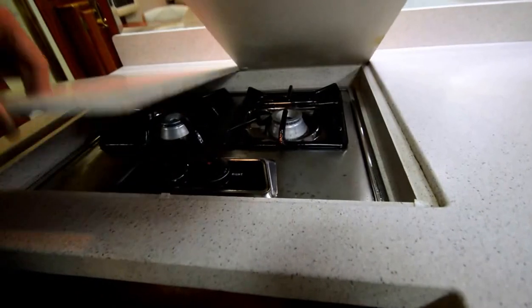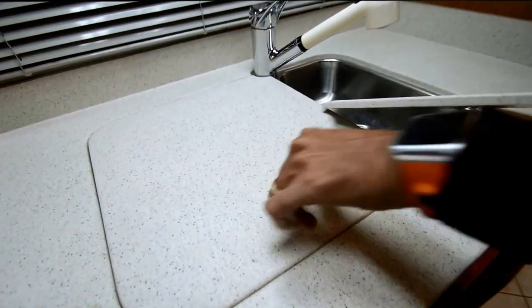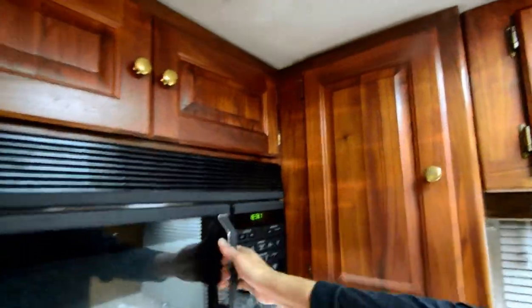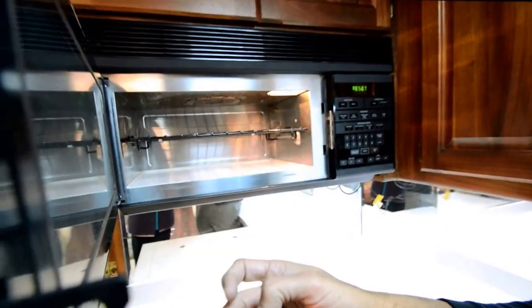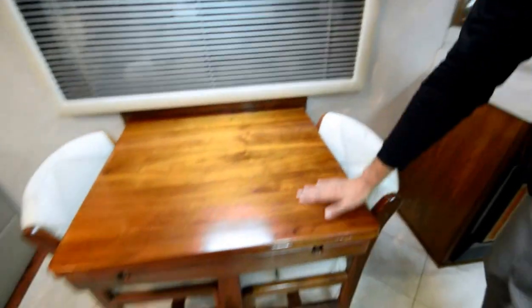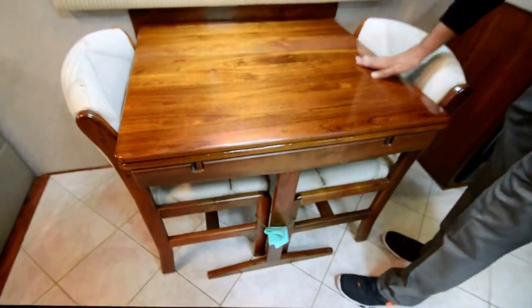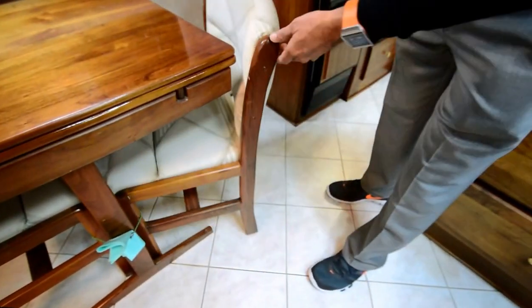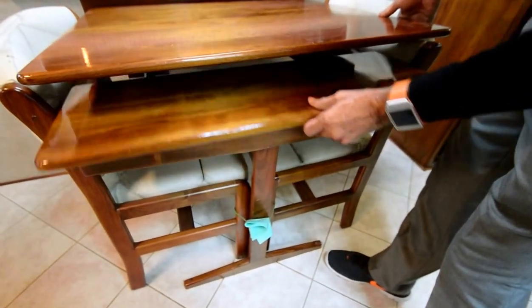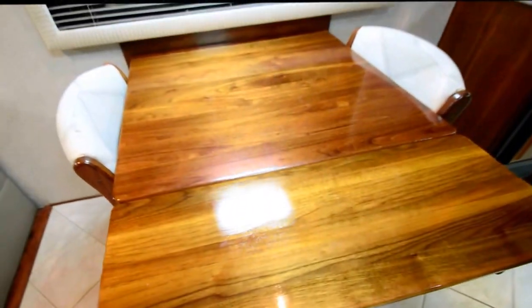There's a two-burner gas stove and over here a dual sink with a pull-out sprayer. By the way, this motorhome is winterized right now. I love the wooden cabinetry — there's also a convection oven. The previous owner restained this table — beautiful job. We have two chairs plus a couple of additional chairs in the back, and the table opens up and expands.